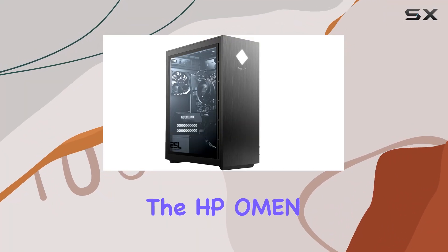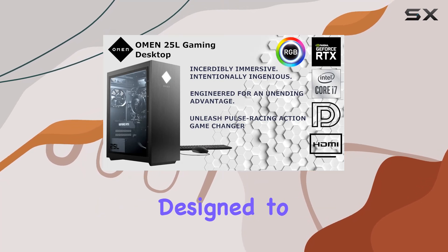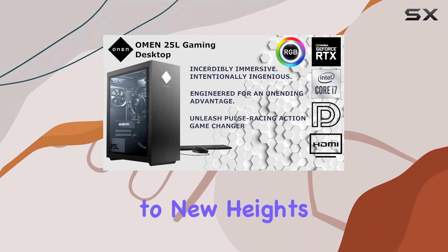Today, we're diving into the HP Omen 25L Gaming Desktop PC, a true powerhouse designed to elevate your gaming experience to new heights.